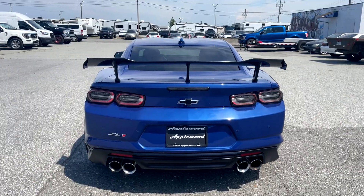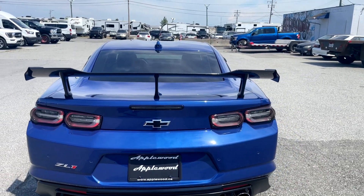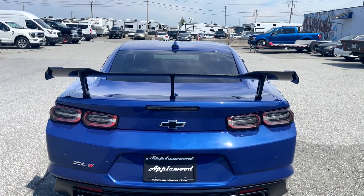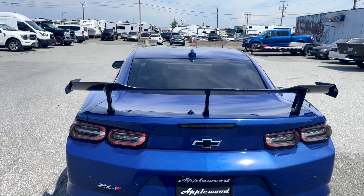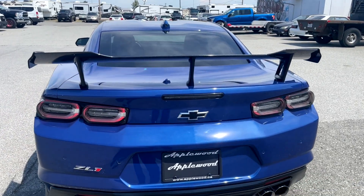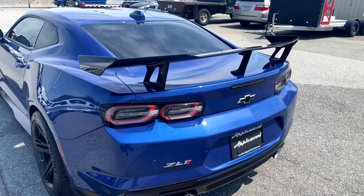At the back of the ZL1 1LE we've got the ZL1 badge on the driver's side. After 2018 they swapped over to these circular tail lights which I'm not a huge fan of - I prefer the earlier L-shaped style. With the ZL1 1LE package you get the dark clear tail lights. You also do get the carbon fiber wing which doesn't really obstruct your visibility out the rear.